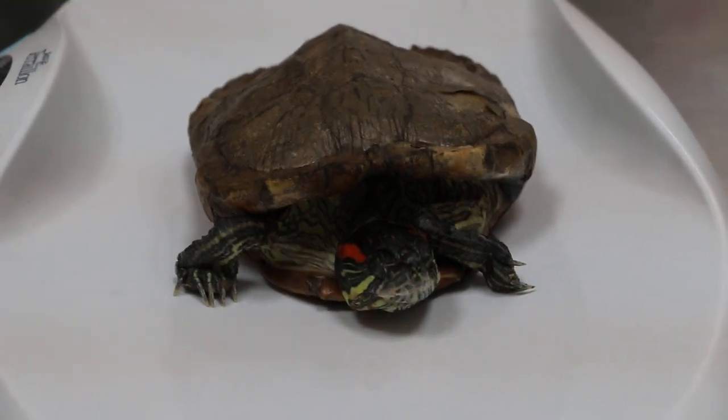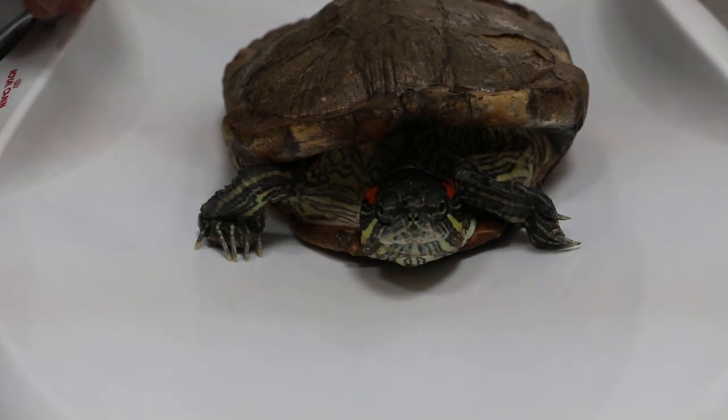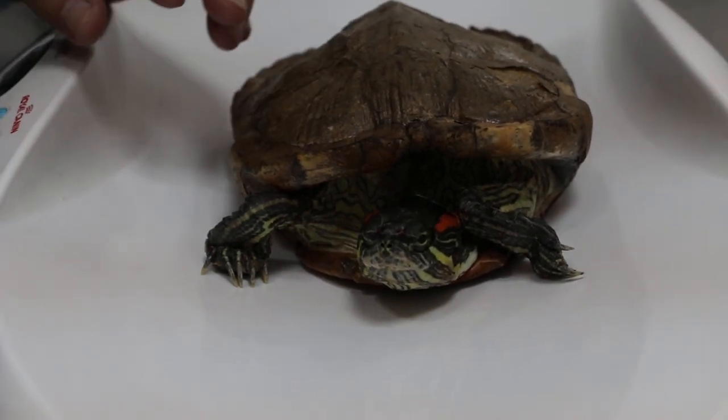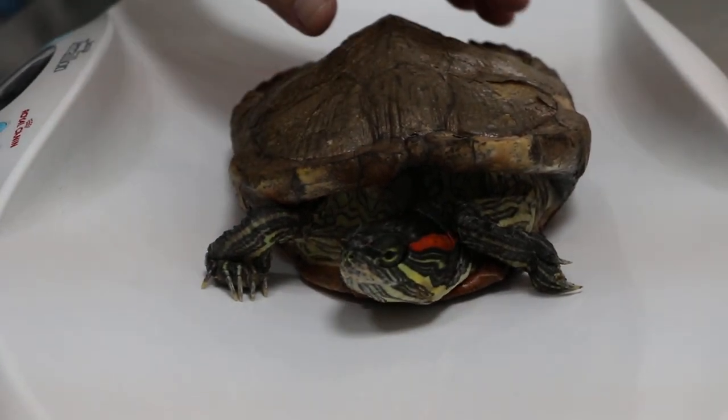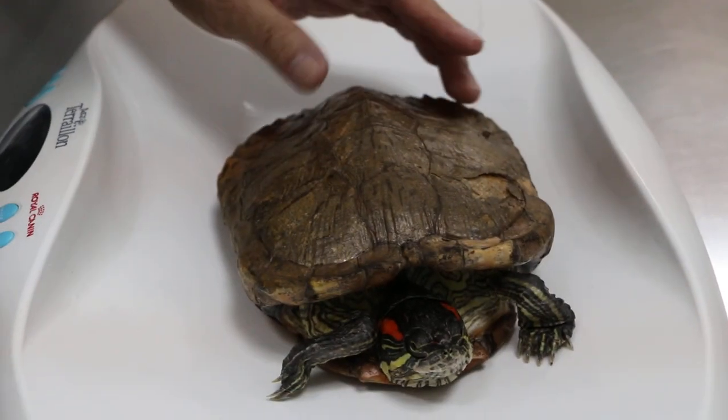8 September 2018. This is a red-eared slider — female, about 12 years old. You can see this is a very unusual color. Normally it's dark green, but this one seems to be bronze.